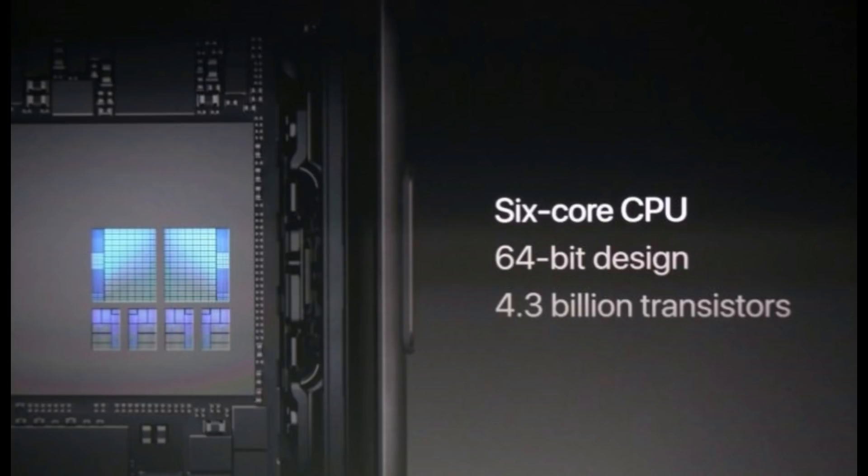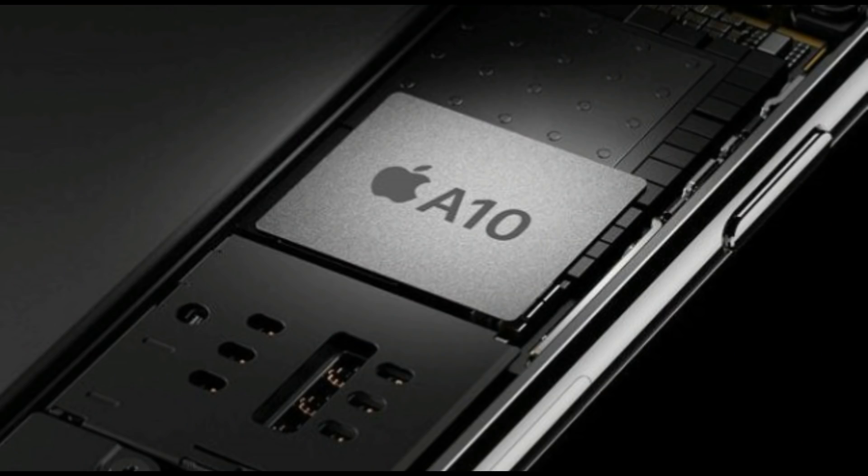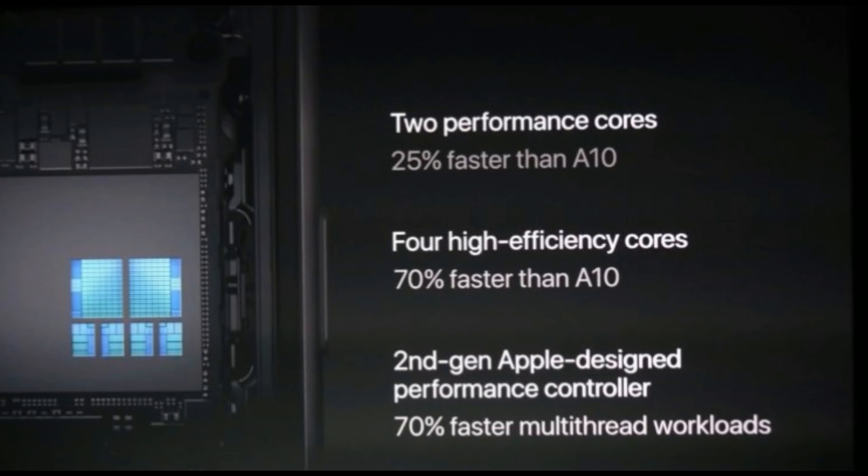Speaking about the configuration of the processor, A11 is a processor based on a 64-bit hexa-core design with a maximum frequency of 2.45 GHz. It consists of two high-performance cores and four low-power cores. In comparison with the previous A10 Fusion, the high-performance cores are 25% faster, while the four low-power cores are 70% faster. When working together, all six cores generate up to 70% greater performance for multi-threaded workloads.